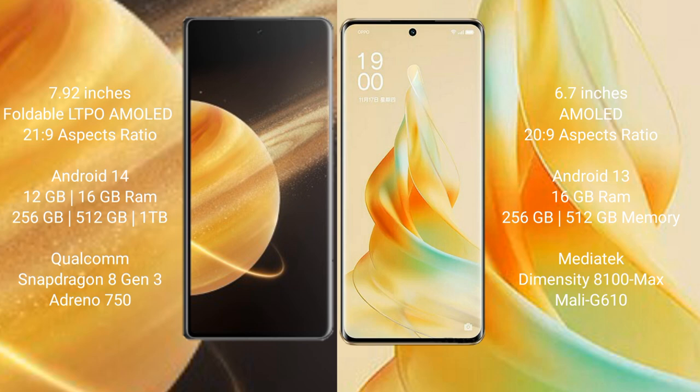Honor Magic V3 comes with 12GB and 16GB RAM options, with 256GB, 512GB, and 1TB internal storage. It is powered by a Qualcomm Snapdragon 8 Gen 3 processor and Adreno 750 GPU.